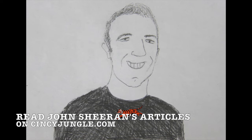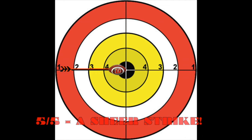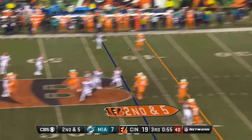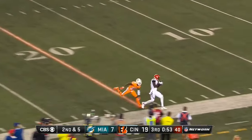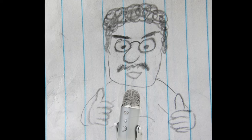I'm just going to go ahead and give it the 5 out of 5 it deserves and be done with it. It was all in entrusting his arm to fit it into the window and make the play, and he did just that. How would you grade Dalton's overall performance?